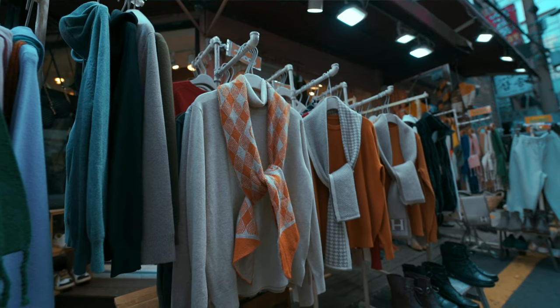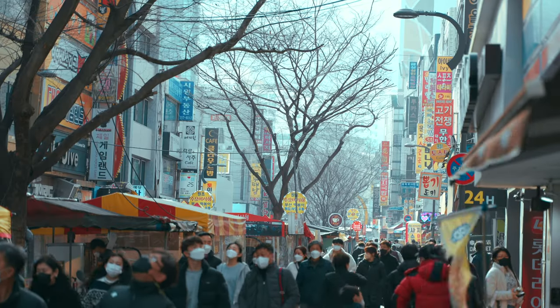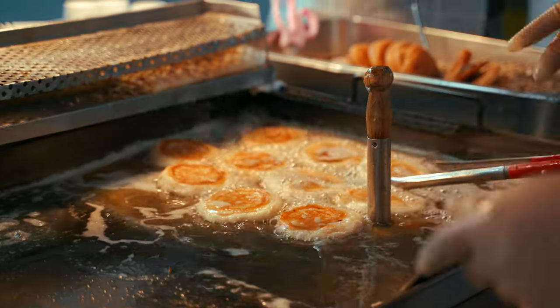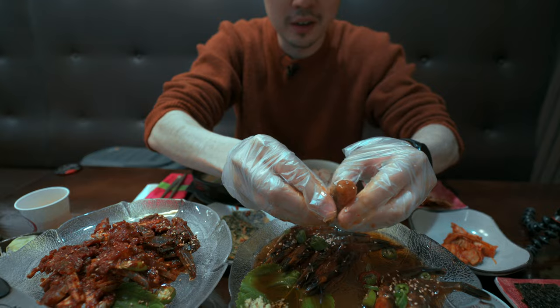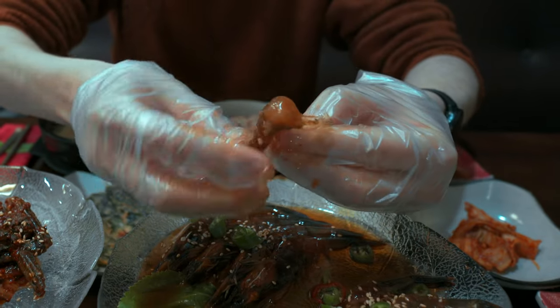All merging together to create an absolutely amazing place for tourists. In my opinion, this is one of the best must-see visits in Busan. Today we're going to do a food tour and visit some really good places. Look at all that meat — so let's see what Nampodong has to offer for food.